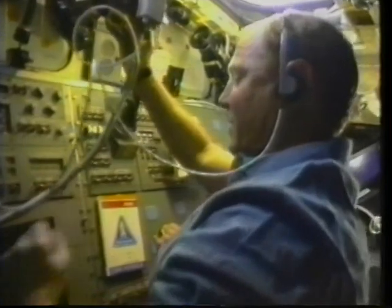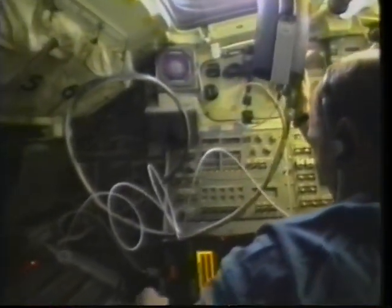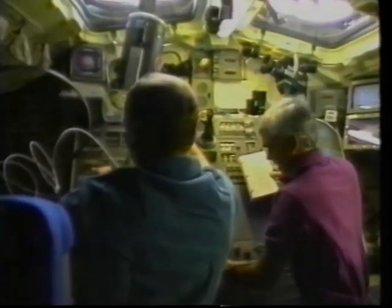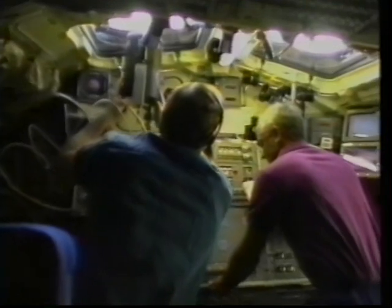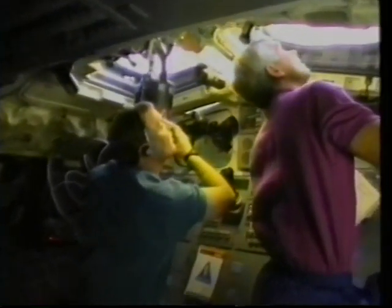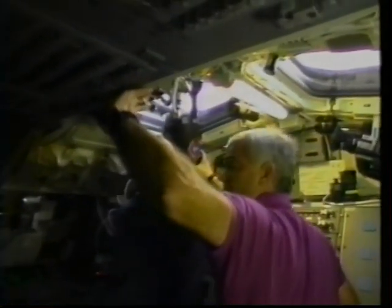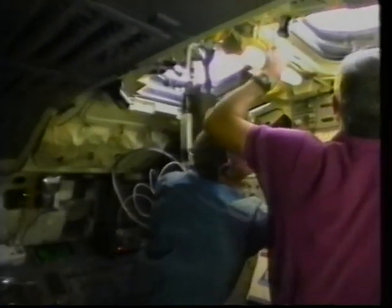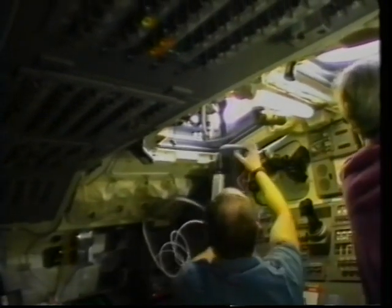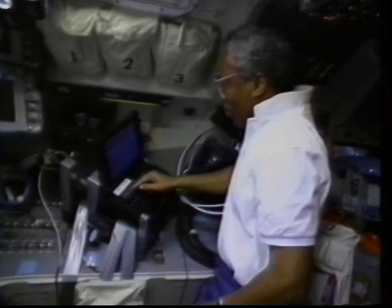We're going to walk you through some of the secondaries that we did on orbit. Here you see pictures of Dave Walker and myself operating the BLAST experiment — the Battlefield Laser Acquisition Sensor Test. In the overhead window Dave's holding the optical head assembly, which is supposed to sense a ground-based low-power laser with a data stream embedded in it. The purpose was to one, acquire the laser, and two, interpret the data stream. We had some success, though our orbit attitude for higher-priority experiments prevented us from crossing perpendicular to the ground-based laser, so we ended up having to point it manually.